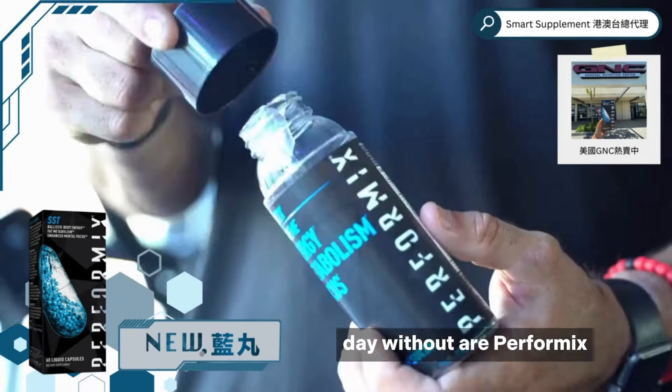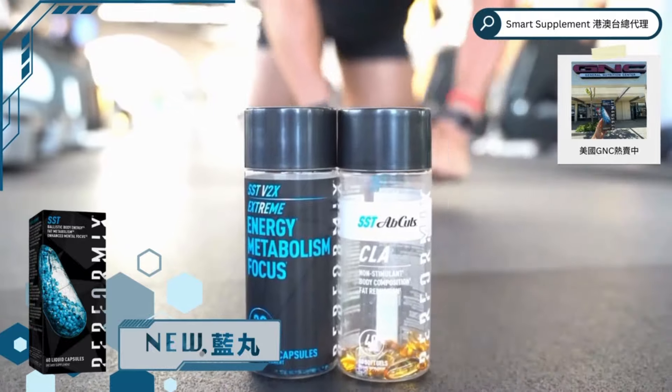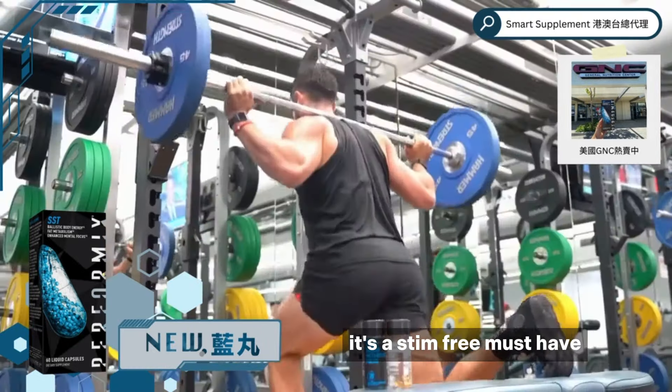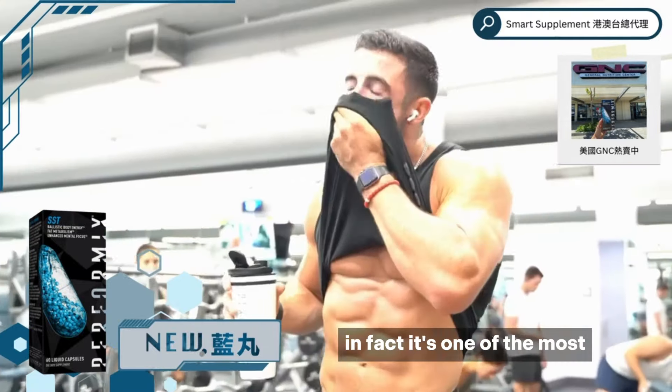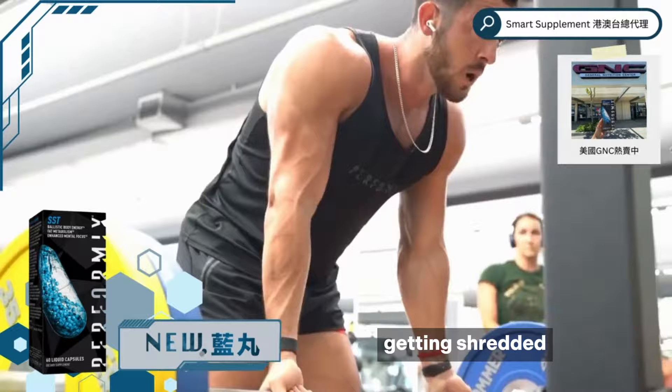Two things I'll never start my day without are Performix's SST Ab Cuts and Performix's SST V2X. The CLA formula in the SST Ab Cuts helps me stay lean. It's a stim-free, must-have addition to your supplement game. In fact, it's one of the most studied supplements that has proven to work for toning up and getting shredded.